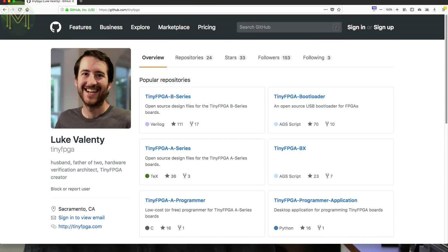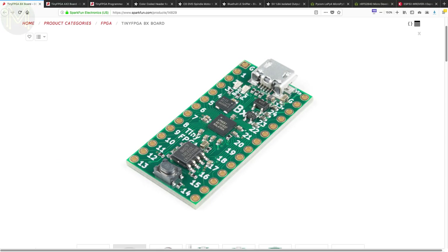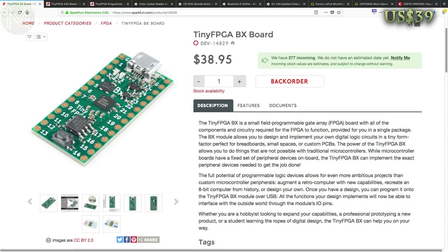Early last year, I predicted 2018 as being a year of the FPGA for makers, as it's the next evolution for maker projects. Luke Valenti is one of these people behind this next evolution by providing small breakout boards for cheap FPGAs, called the Tiny FPGA. He's now going full steam ahead with these boards, and you can now pick them up on SparkFun — though it's on back order, so you'll have to add your name to the waitlist.